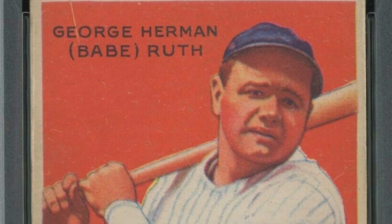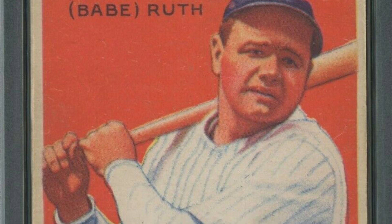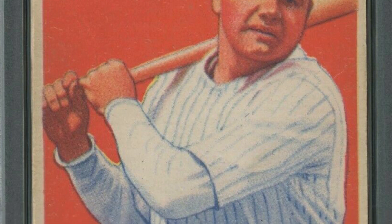If you guys have any sports cards laying around — maybe you inherited card collections or coin collections, whatever it may be — we are talking about this every day on the channel: what these things actually sell for at auction.